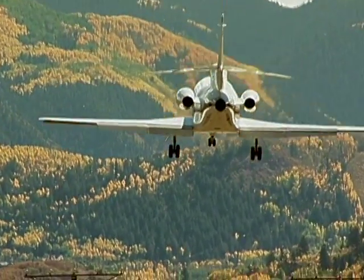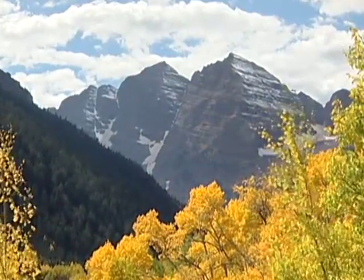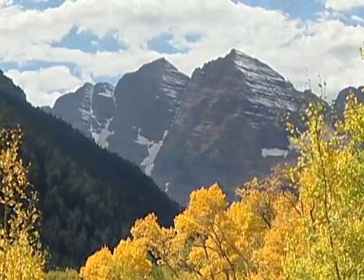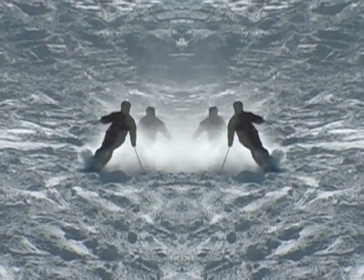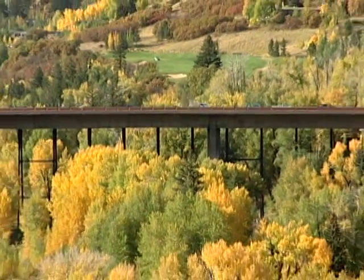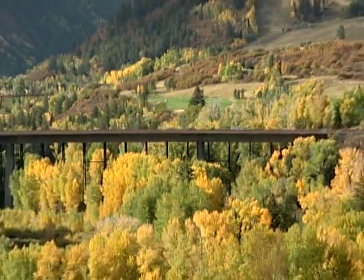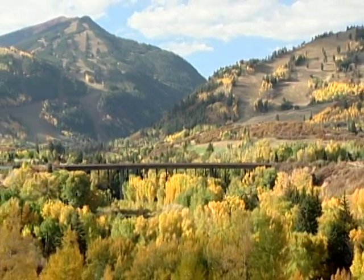Though Aspen is often considered a jet-setter's destination, most travelers will cross the new Maroon Creek Bridge as they come to marvel at the Maroon Bells, to fish in the Roaring Fork, or to enjoy a day of gliding through powder snow on one of Aspen's four mountains. The Maroon Creek Bridge serves as a new gateway to Aspen and will no doubt remain a lasting legacy to Colorado's future.